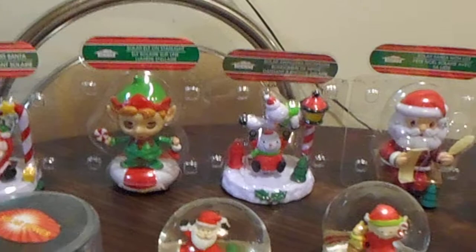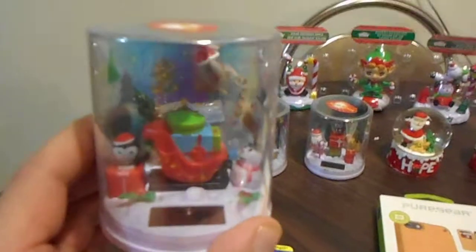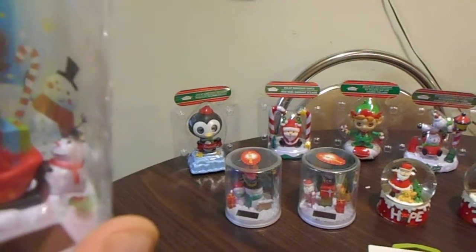I also got that one there — and then Santa Claus, and that's a snowman right there. I also got this one — oh my god I like it so much, it moves and everything. It looks so nice. I like that one. You get the penguin there and it's so beautiful.